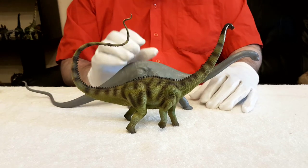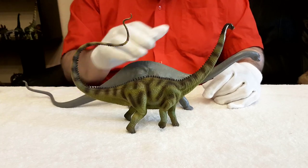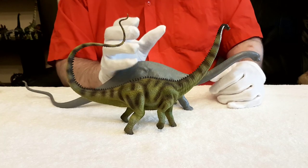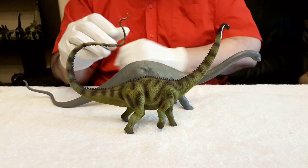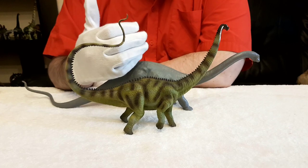You'll also notice that on both models the head is very small. It looks almost ridiculous, particularly on the new one. But that's actually correct — the head was less than a metre long for this huge animal, but very well suited to doing what it did.